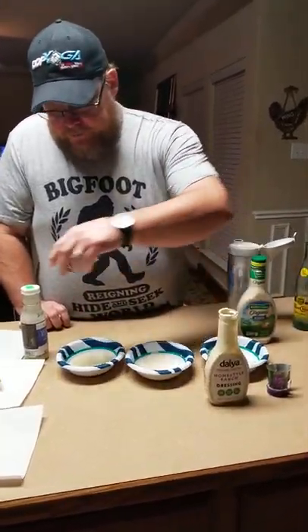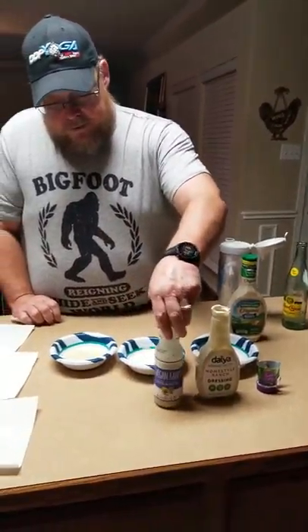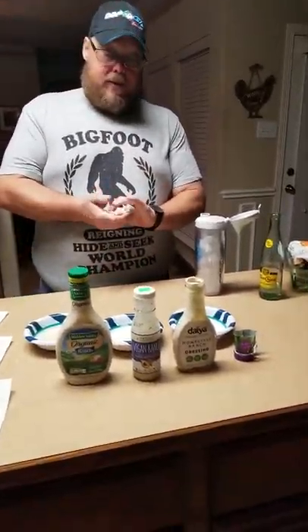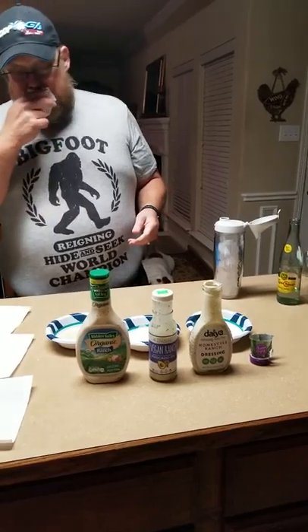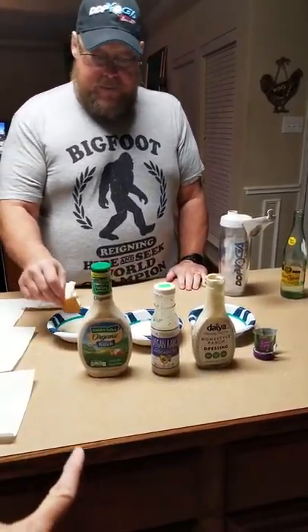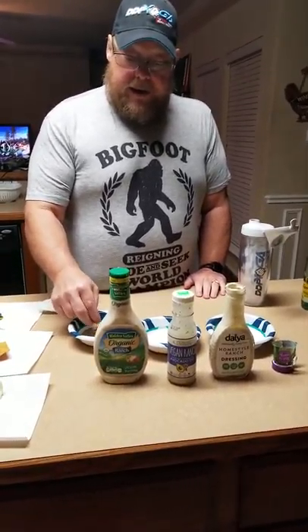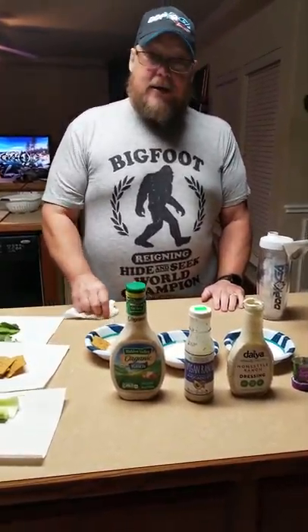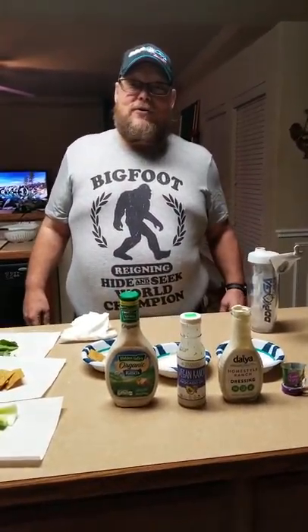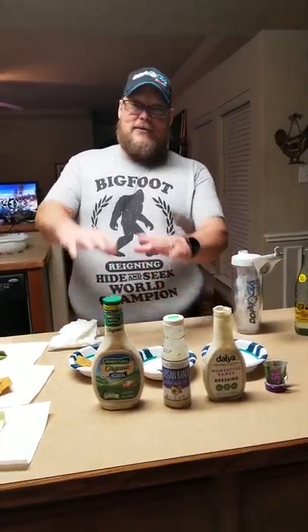So we got number one Daiya, number two Primal Kitchen, and number three Hidden Valley. Not that the Hidden Valley is bad — it's just kinda boring and bland. I think the homestyle Daiya tastes more like ranch than the Hidden Valley Organic. That's our review for the week. Thank you for watching. Thank you for letting me show off my new Bigfoot hide-and-seek world champion t-shirt. DDP. We'll see you next week.